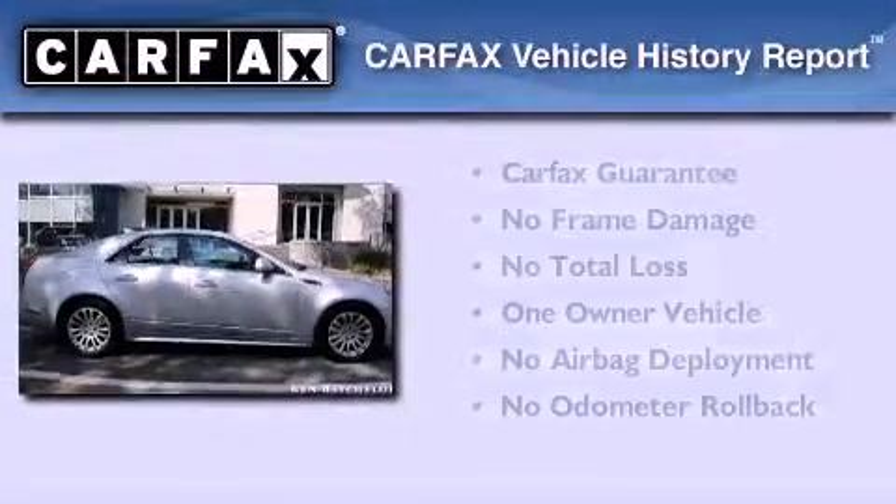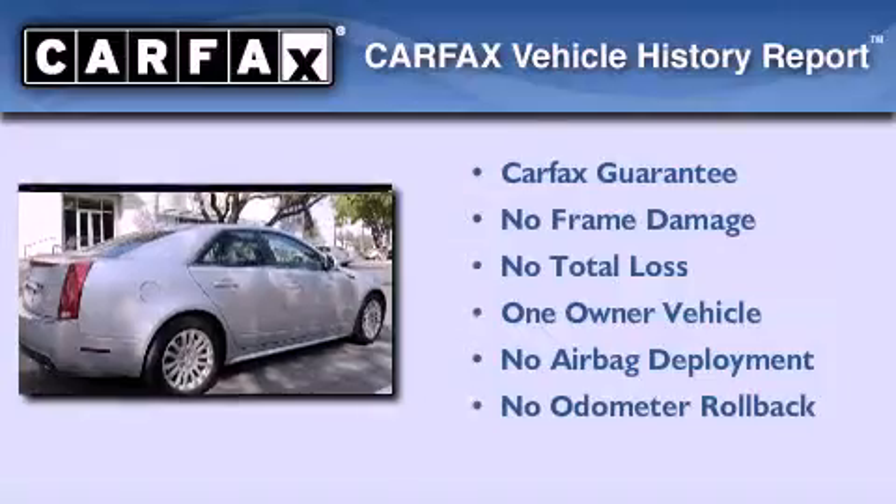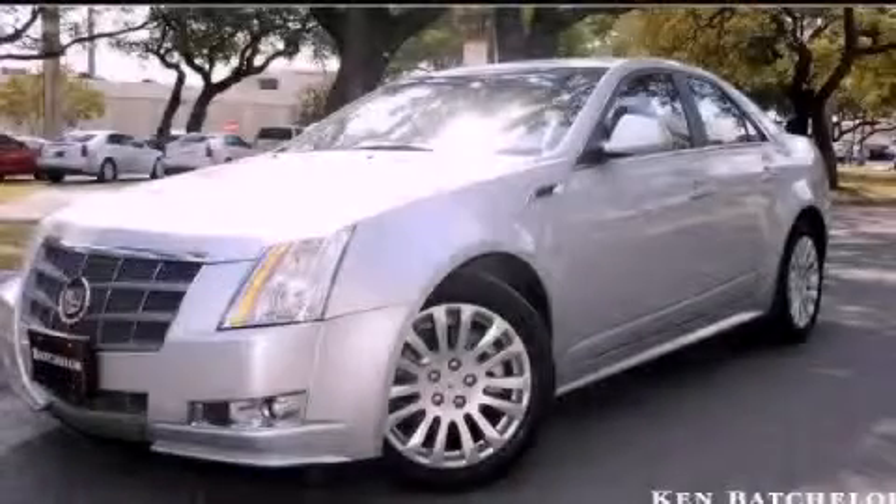This Cadillac has had only one owner, and it qualifies for the Carfax buy-back guarantee. This vehicle is sure to sell fast. Call and arrange your test drive today.